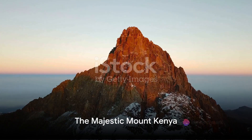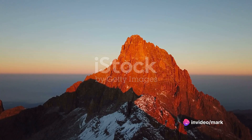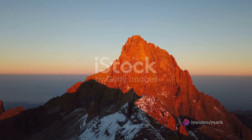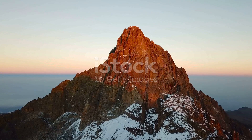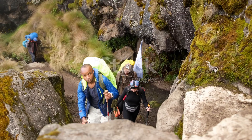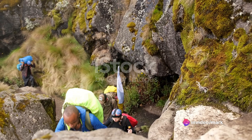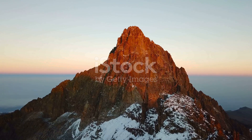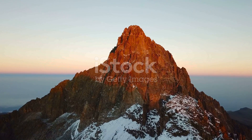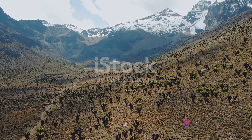From the plains, we ascend to the clouds, to the majestic Mount Kenya. This towering natural marvel holds the title as the second highest peak in Africa, standing tall and proud in the heart of the country. Its landscape is a canvas painted with a rich tapestry of diverse flora and fauna, a testament to the remarkable biodiversity of this region. The mountain's snow-capped peaks provide a stunning contrast to the equatorial greenery at its base, making it a sight to behold.